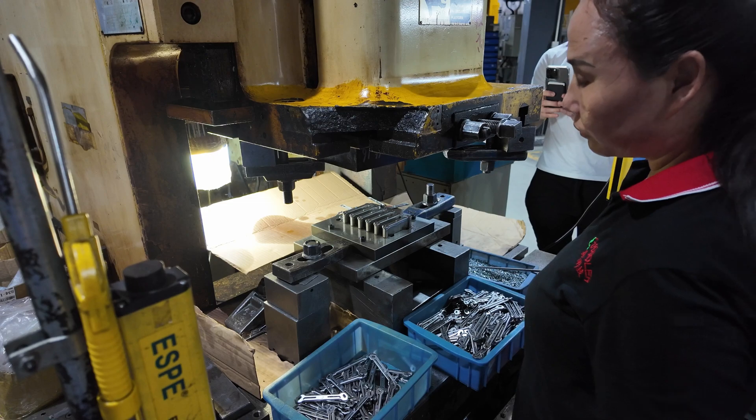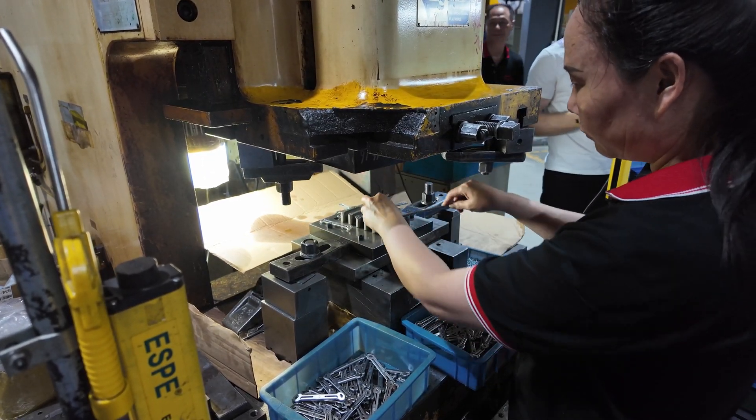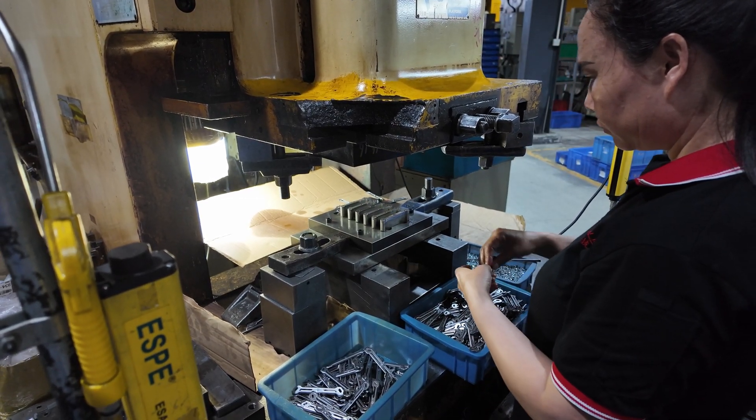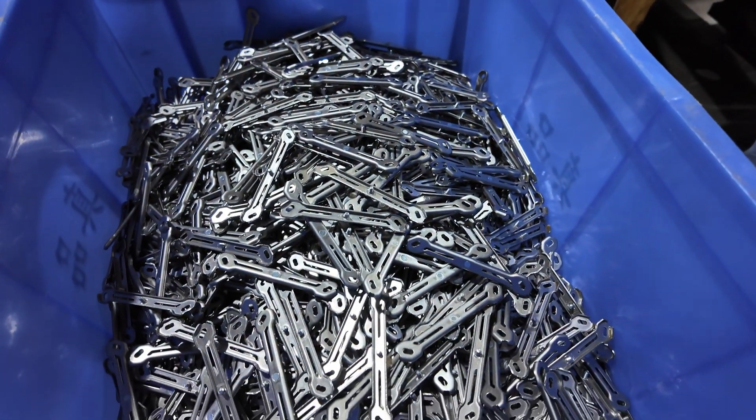All of this equipment isn't just for cutting though — they're also being used for assembling some of the parts, as we can see here where a worker is placing mounting brackets down with screws that are then stamped by the machine to complete the assembly. We'll also see later on how they can be used during the full assembly process.